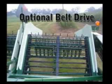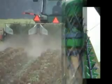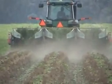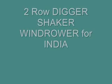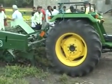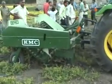Nifa Kelly windrowers are high quality with no extensive, time-consuming daily maintenance required. Presenting the two-row digger shaker windrowers for the Indian market. This windrower can work off a 45 horsepower tractor and is extremely useful for small land sizes. Nifa Kelly has designed this windrower specifically for the Indian market.